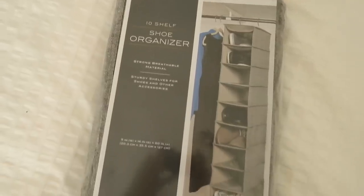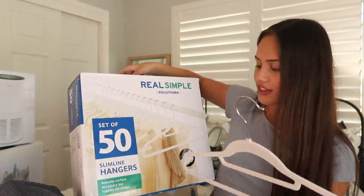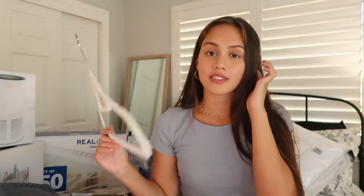Moving on to closet stuff, I got this 10-shelf shoe organizer — but I plan on putting clothes in it as well as shoes. I got one for me and one for my roommate. Me and my roommate are sharing a closet, so this will hopefully help things stay organized and really utilize all the space we have. The cubby sizes are the perfect size — not too big, not too small. I also got these hangers: they're super skinny with a non-slip surface, they have curves for tank tops, a bar for accessories, and a bar for pants. Because they're so thin, they'll save space in our small shared closet.